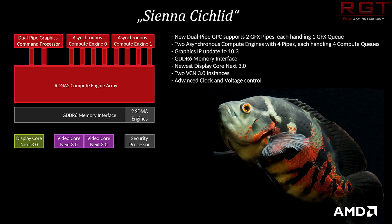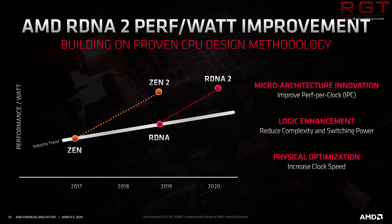The image states it is a dual pipe GPC which supports two GFX pipes each handling one GFX queue, and two asynchronous compute engines with four pipes each handling four compute queues. It looks like an overview of some of the GPU's elements. They've also stated it has advanced clock and voltage control, and the graphics IP has been updated to GFX 10.3 and supports GDDR6 memory, which isn't surprising for what we believe will be the Navi 21 consumer gaming card.